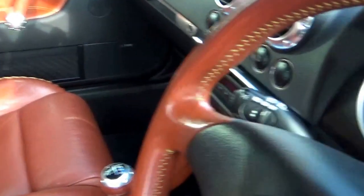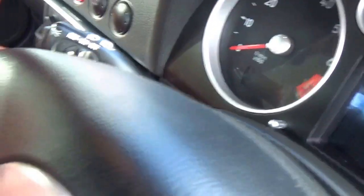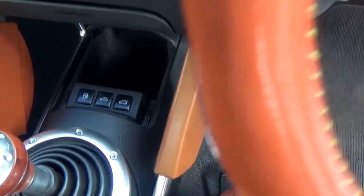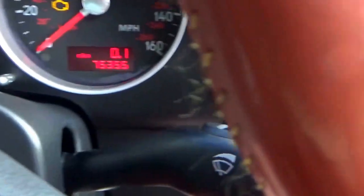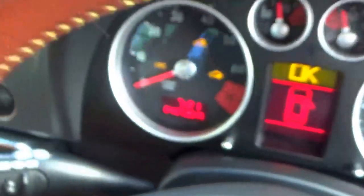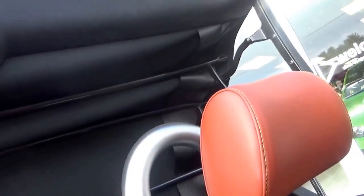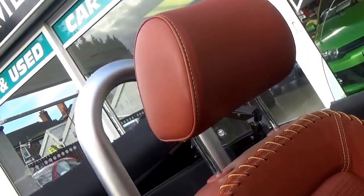Factory options include cruise control, 6CD changer which is just in that little box behind there. It's got the Audi Bose stereo system, climate control, five speed manual gearbox. And just look at the mileage — just 75,355 miles. The hood works very easily. Press the button, a few seconds and we're away.